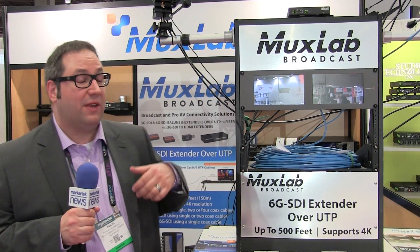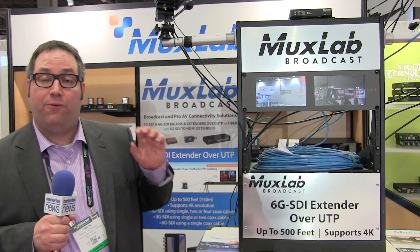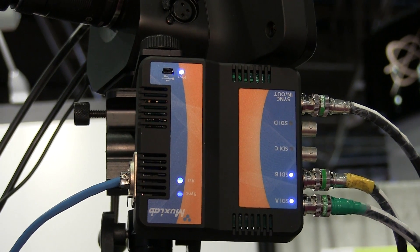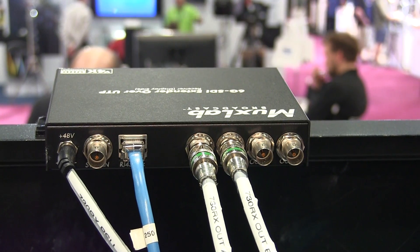Main feature: because it's 6G SDI, it's able to actually pass 4K picture, or two 3G SDI signals, or four HD SDI signals over one single Cat5. You have the sender on one end that attaches to the camera or any SDI source device, and at the other end you have the receiver.